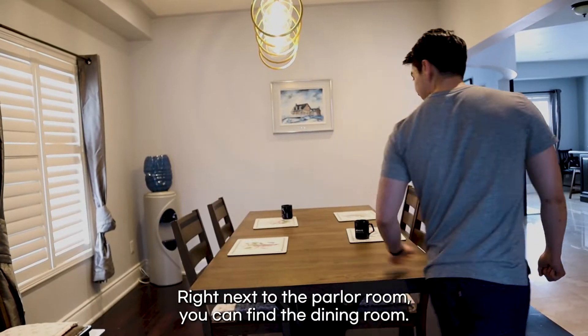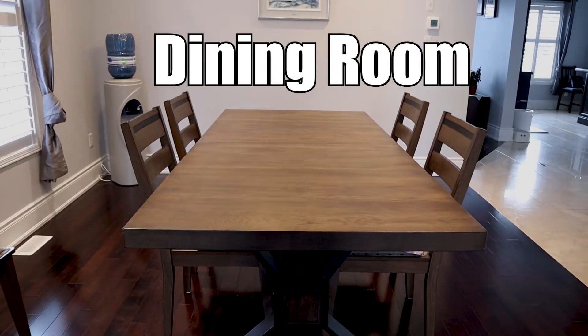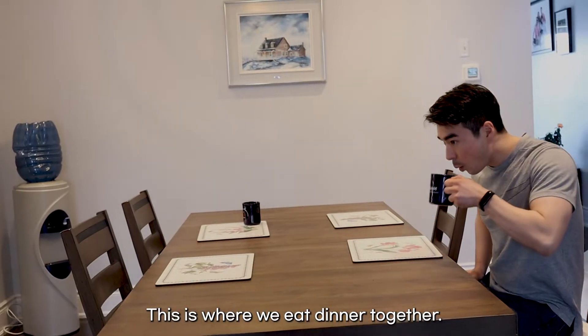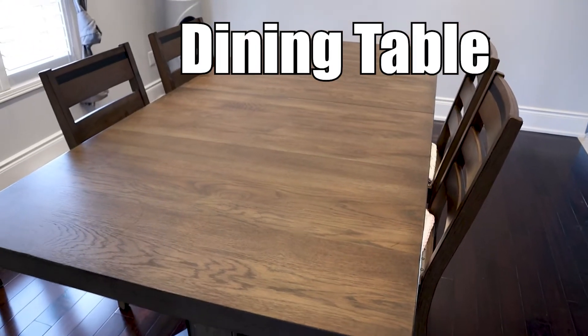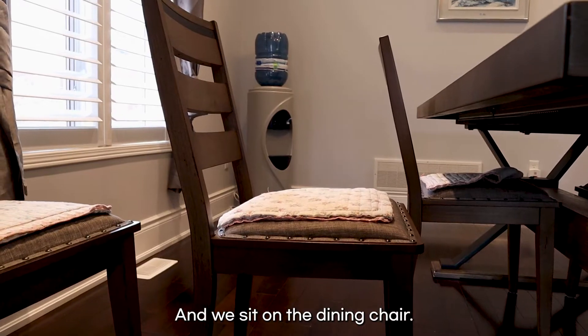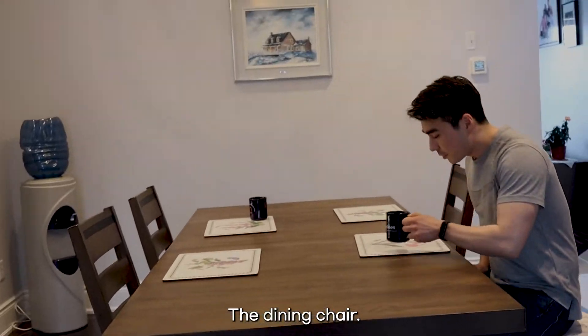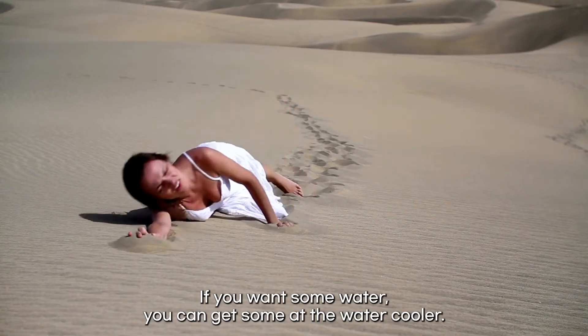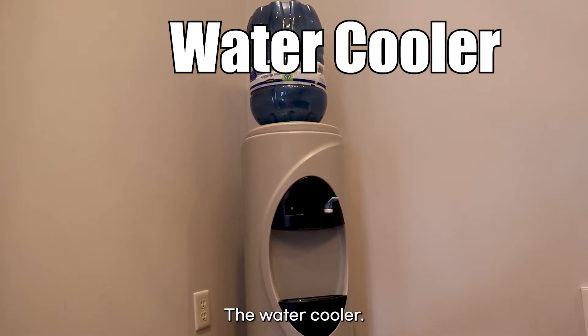Right next to the parlor room, you can find the dining room. This is where we eat dinner together. We eat at the dining table and we sit on the dining chair. Are you thirsty? If you want some water, you can get some at the water cooler.